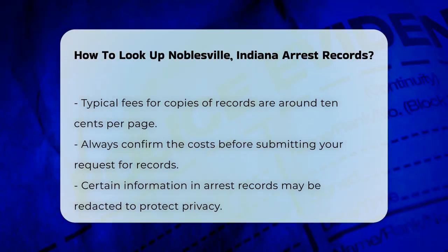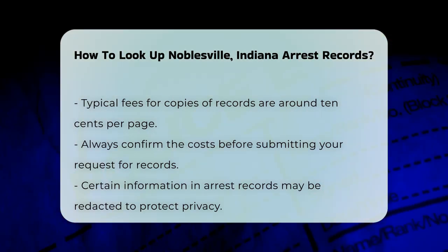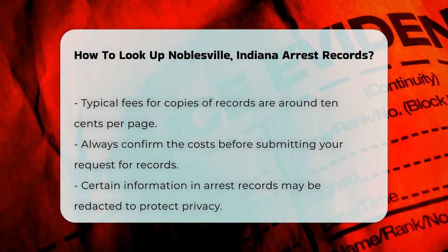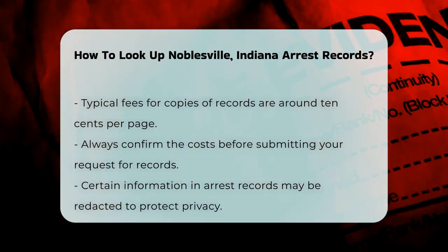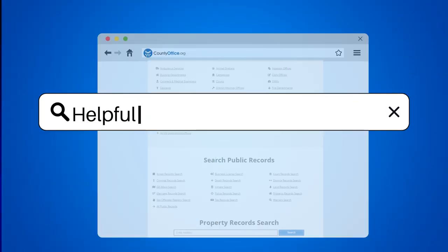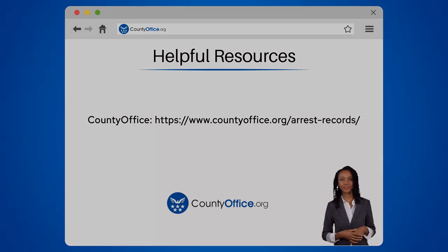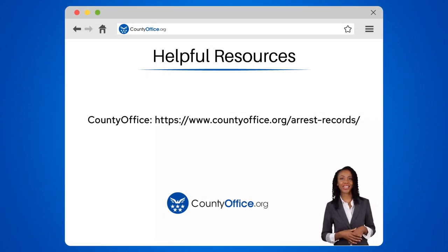Always confirm the costs before submitting your request. Remember that certain information may be redacted for privacy reasons — this is standard practice to protect sensitive data. To learn more, check out these links, which you can click in the description below.